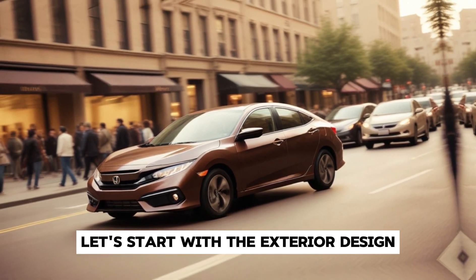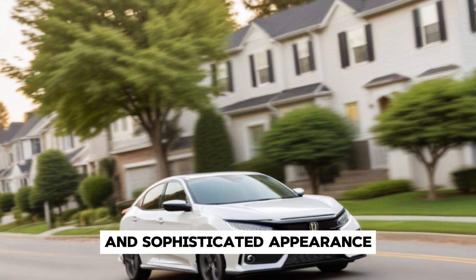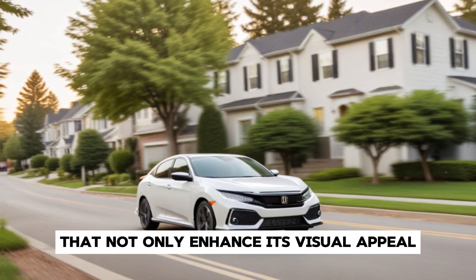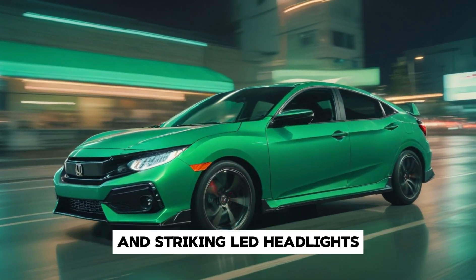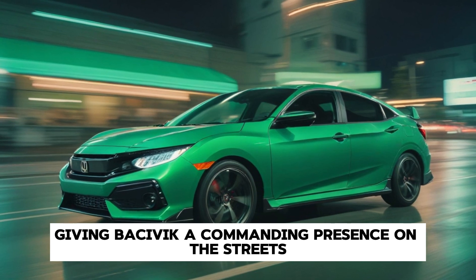Let's start with the exterior design. The 2025 Civic boasts a sleek and sophisticated appearance, with bold lines and aerodynamic contours that not only enhance its visual appeal but also improve its performance on the road. The front fascia is reimagined with a dynamic grille and striking LED headlights, giving the Civic a commanding presence on the streets.